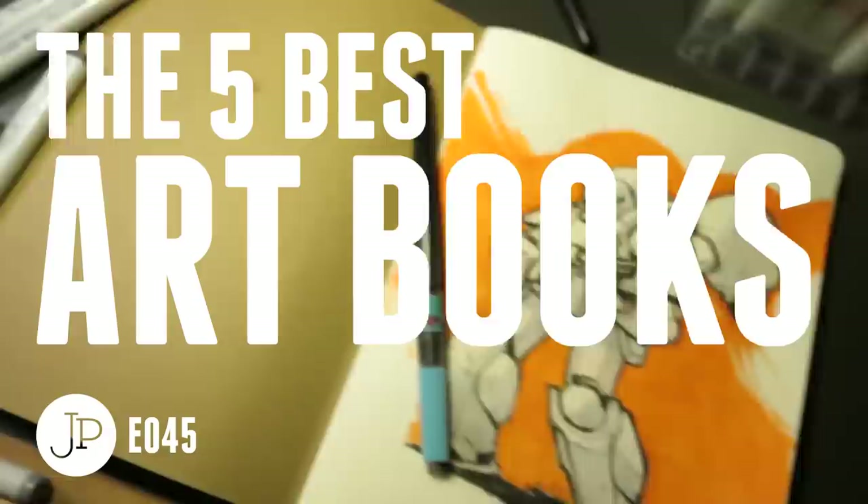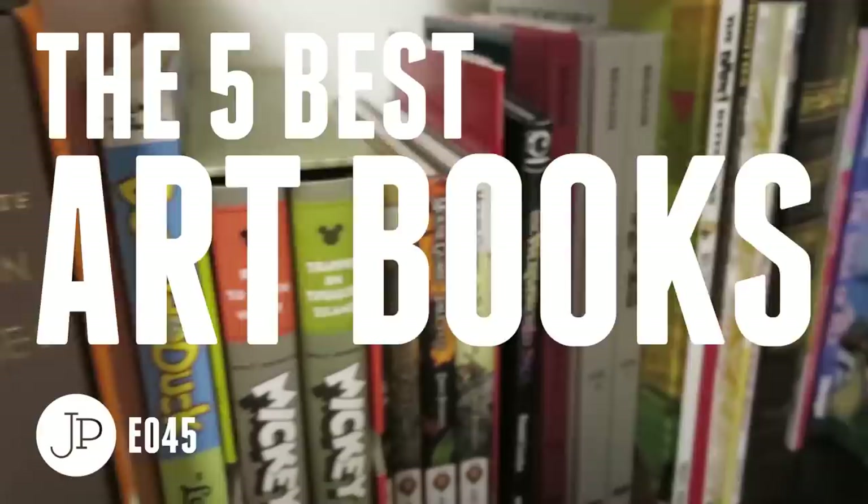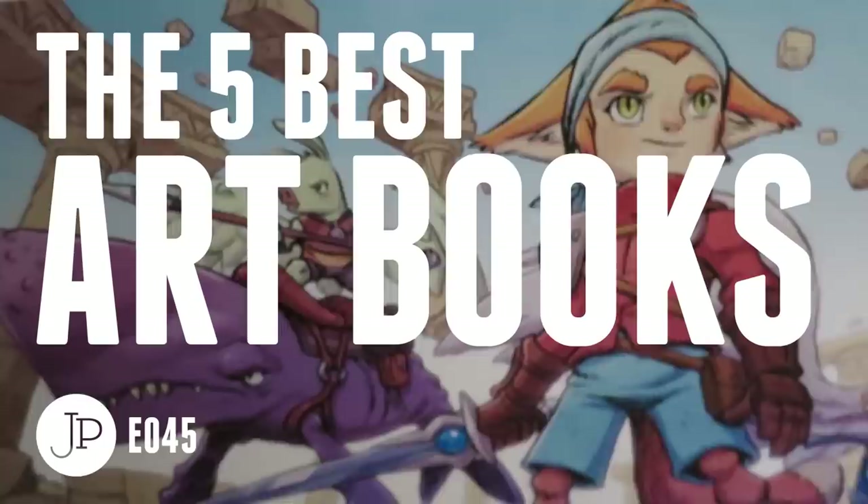Hey, I'm Jake, and today I'm talking about Art of Books.